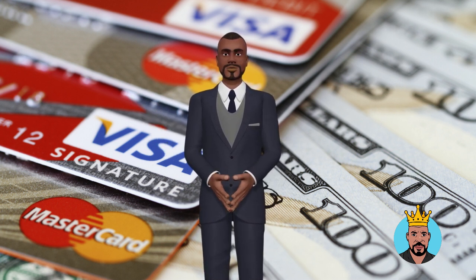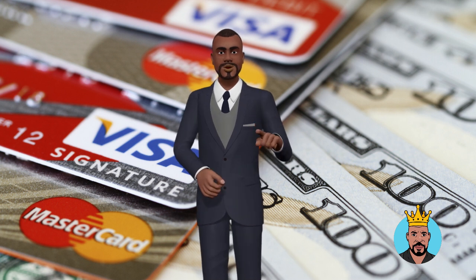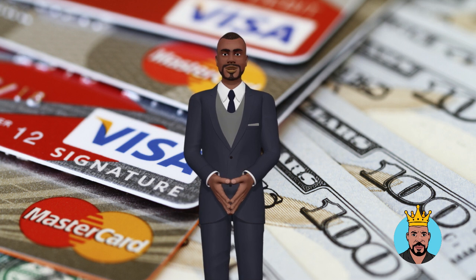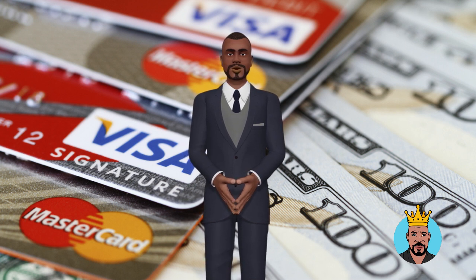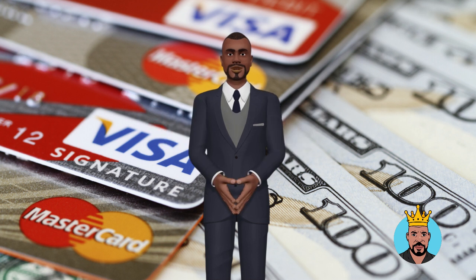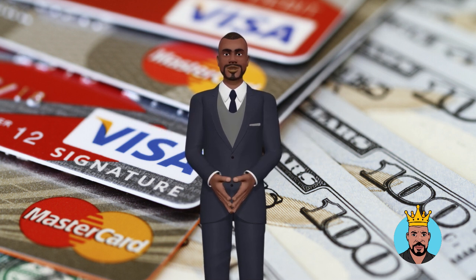Ask for a credit limit increase. If you're struggling to keep your balances low, you may want to consider asking for a credit limit increase. If you have a good payment history and your credit score has improved, your lender may be willing to increase your credit limit. This will give you more credit to work with, which will improve your credit utilization.